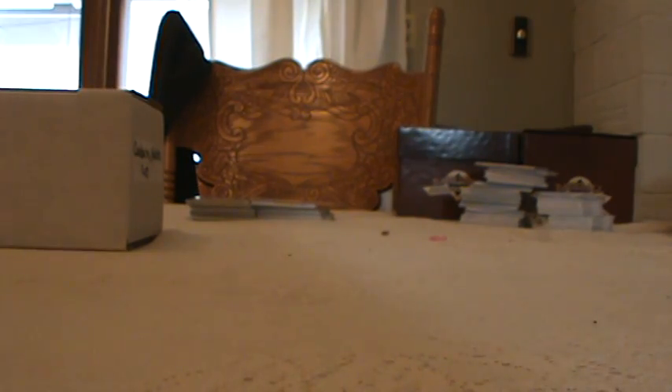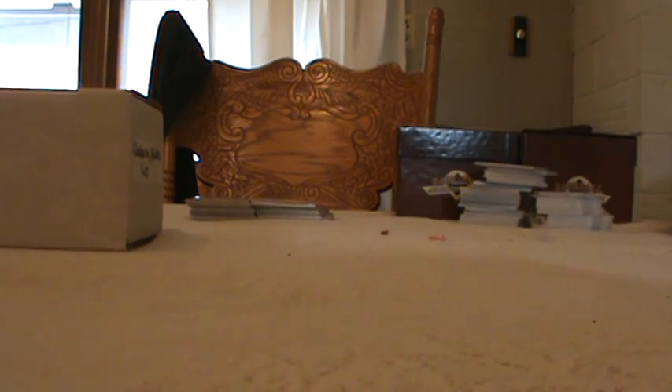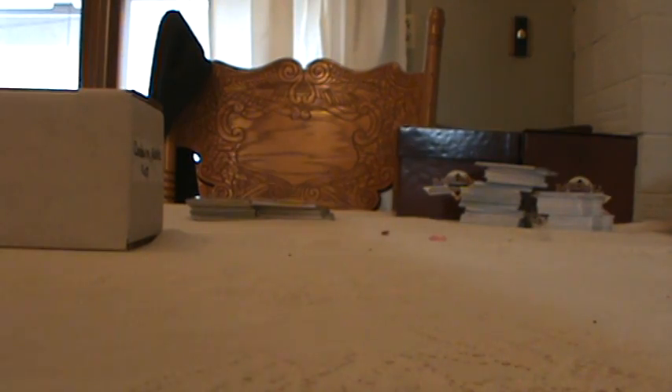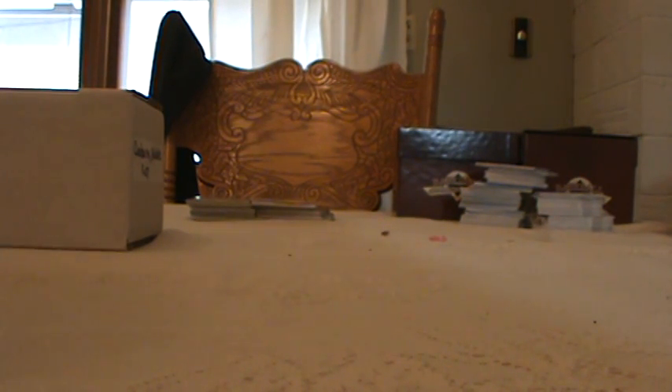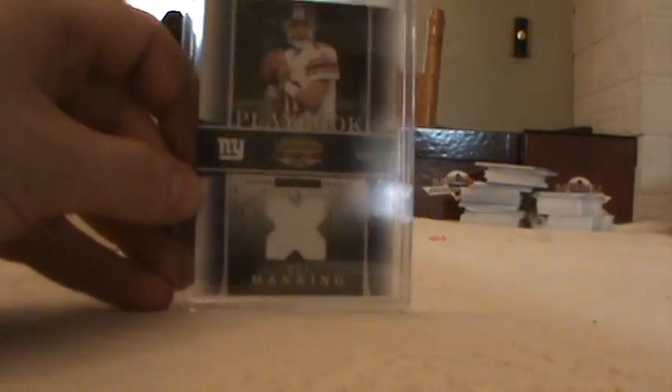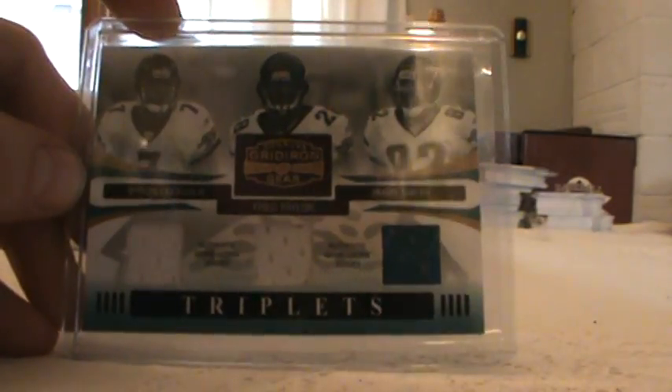And we've got some jerseys. Shaun Alexander. Dwayne Bowe. Brady Quinn. Randy Moss, single color. Donovan McNabb. And another Donovan McNabb out of Vanguard 2000. Eli Manning single, numbered 85 out of 250. Got a triple Jaguars — Fred Taylor, Jamie Smith — and that is numbered to 100.